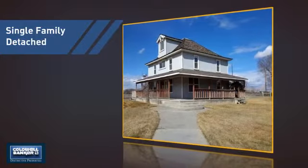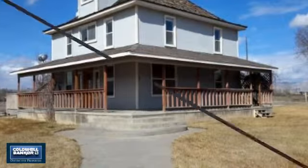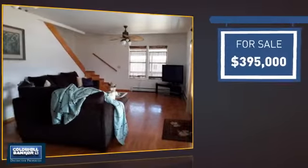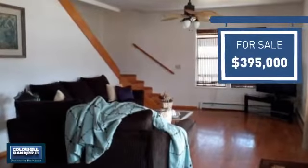This detached home is a great choice for families who want the privacy of their very own lot, and it's located in this area. Currently listed at just under $400,000, it offers an excellent value for the area.